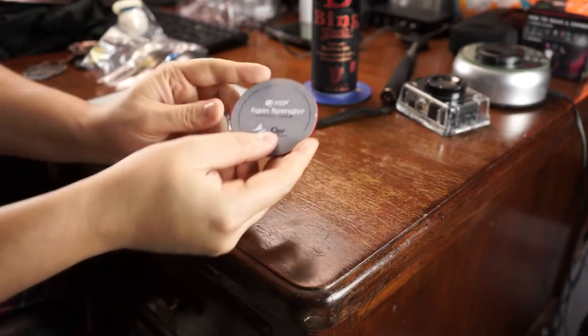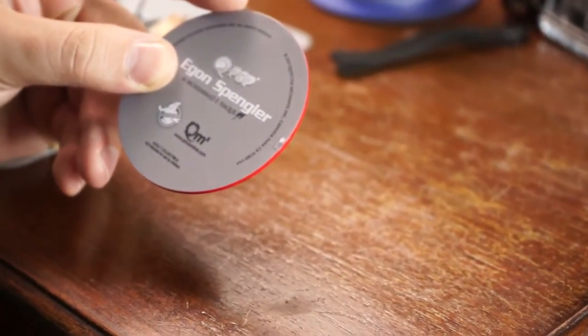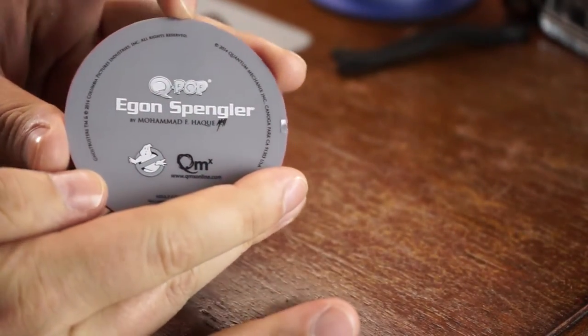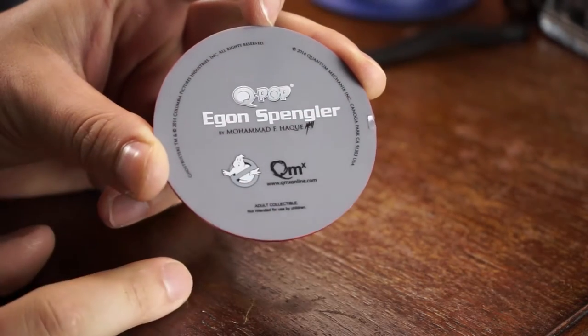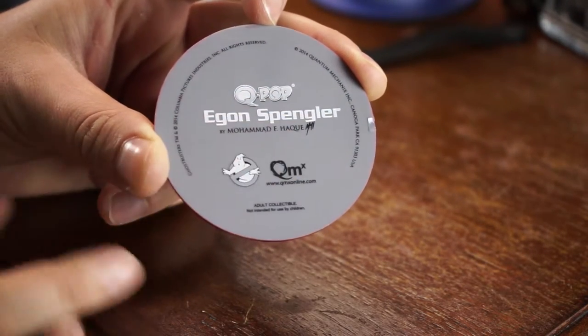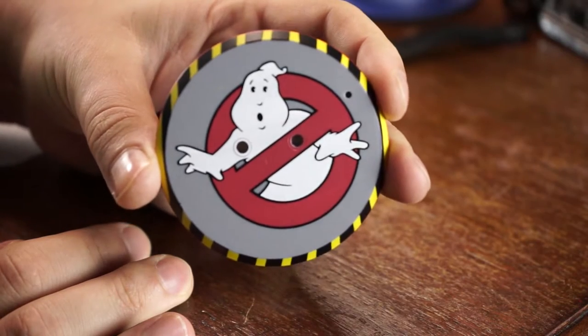I still don't see anything that says 'Loot Crate Exclusive' on the box itself, so I'm wondering if you can buy these and they're not actually exclusive. But the certificate said everything was exclusive, which is a little bewildering. It says across the front '2014 Egon Spengler' for Q-Pop, and the stand has the emblem on it.